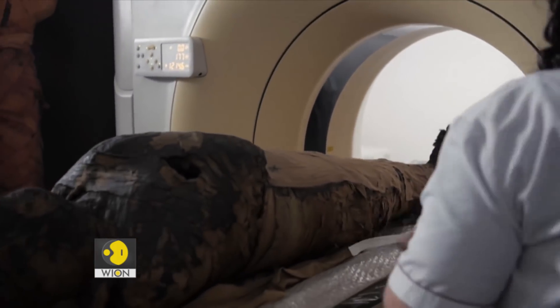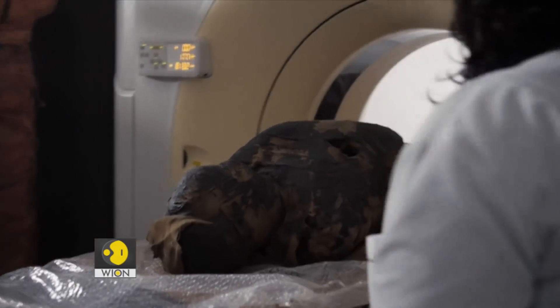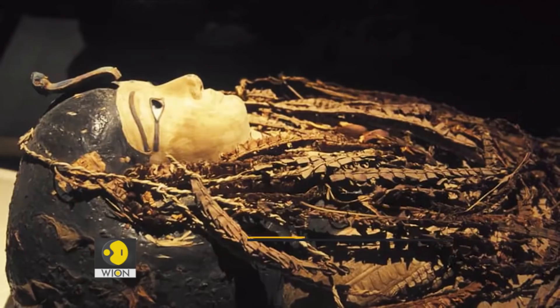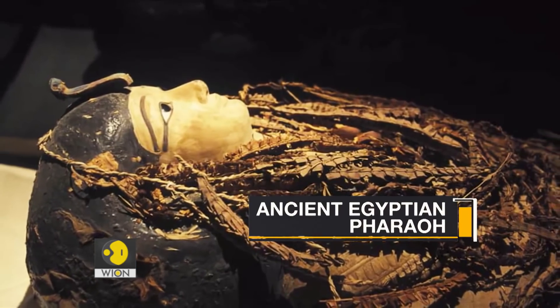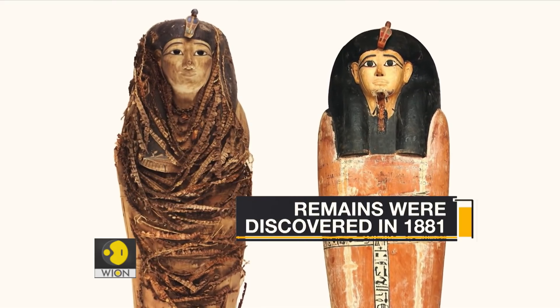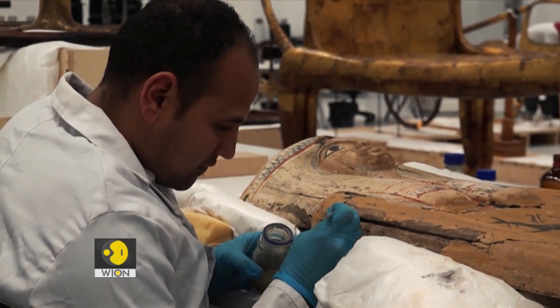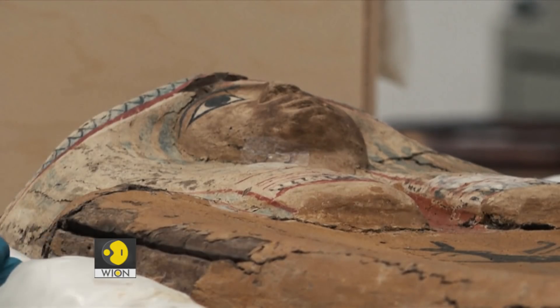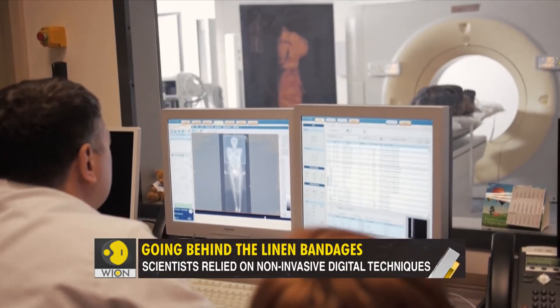Scientists in Egypt have digitally unwrapped a 3,500-year-old mummy — the mummy of Amenhotep the First, an ancient Egyptian pharaoh whose remains were discovered in 1881. The mummy was so fragile that scientists never dared expose the remains. But thanks to technology, the secrets are finally out.